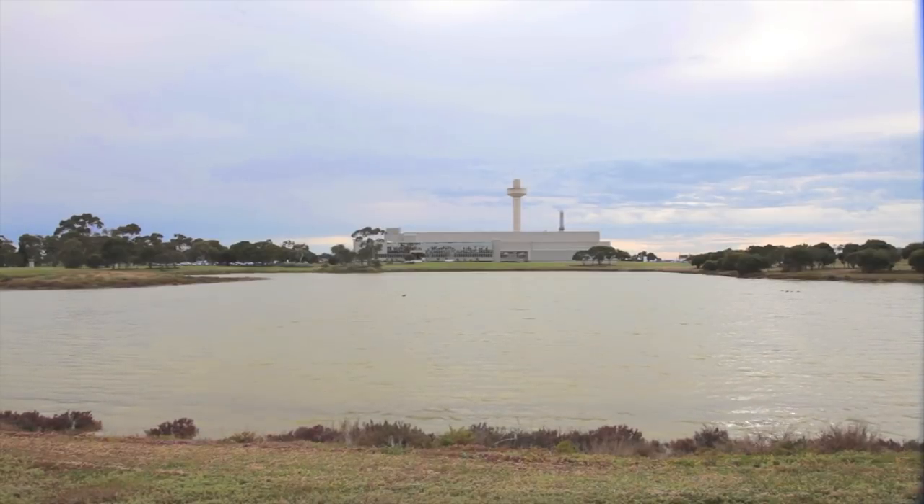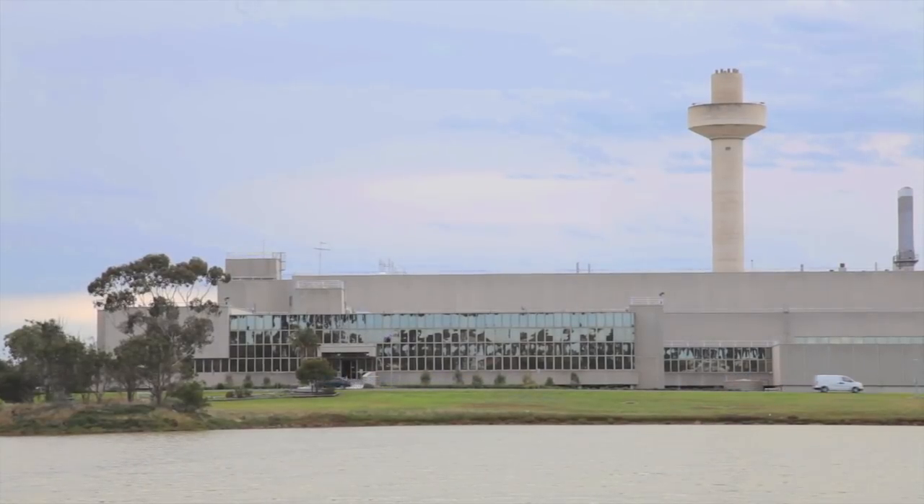Four years ago, the Australian Government recognised the need to invest in research infrastructure across Australia and set aside half a billion dollars for this. One key area for the Government is biosecurity, and the Australian Animal Health Laboratory is the largest national facility in this area, and so it was agreed there would be investment to improve this facility.